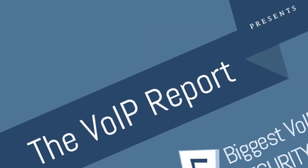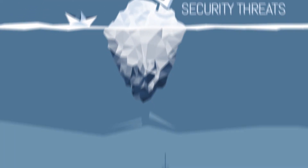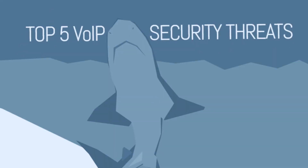The VoIP Report presents: How to steer clear of the 5 biggest VoIP security threats. VoIP security threats are often overlooked and underestimated, but the consequences are certainly real and can be costly. Consider the impact a security breach would have on your company if your or your customers' confidential data was leaked or hacked. Here are the top 5 VoIP security threats.